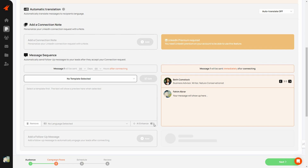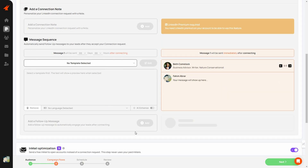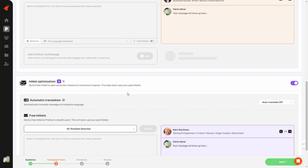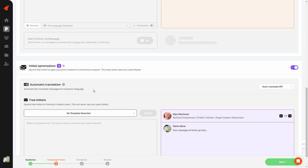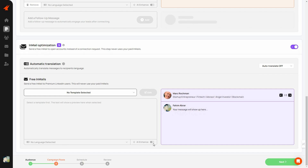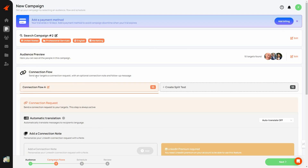There's also an AI feature — if you turn it on, it will enhance your message using AI. You can also add follow-up messages, setting the timing for when to send each follow-up after the previous message. Then there's InMail optimization — once enabled, it sends a free InMail and you can configure automatic translation and write the InMail message, again with the option to use a template or enhance with AI.